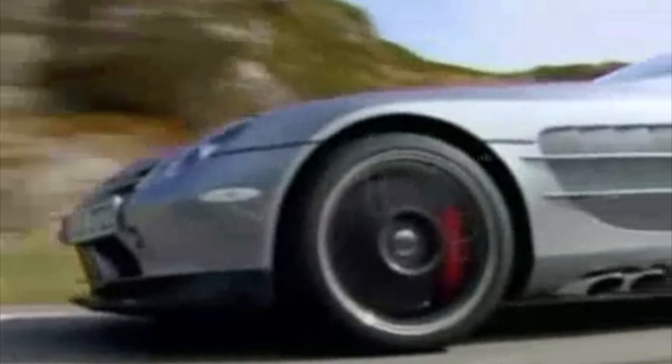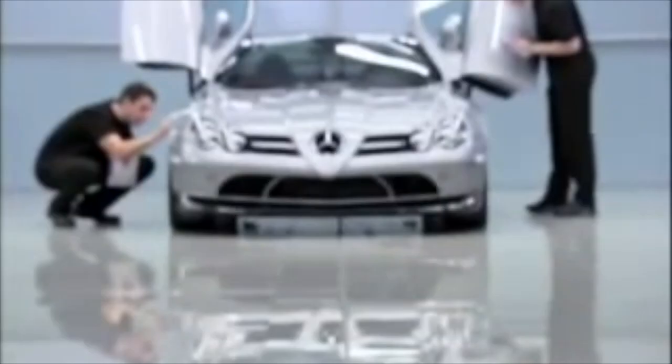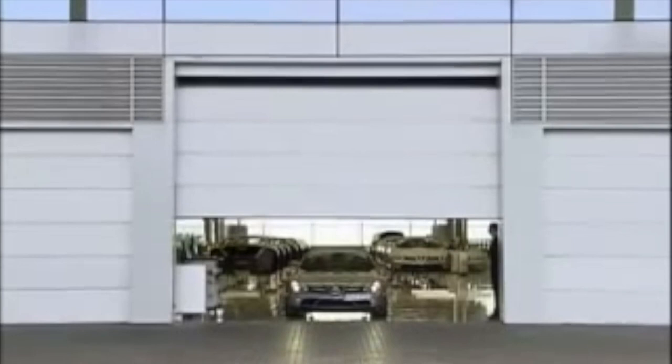The additional content wasn't exactly earth-shattering, but the strict limitation was the interesting bit. Today, the 722 models are extremely sought after. While you can get a standard SLR coupé for around half its original price, a mint-condition 722 is almost double its original price. So these were really great investments and perfect collector's cars.